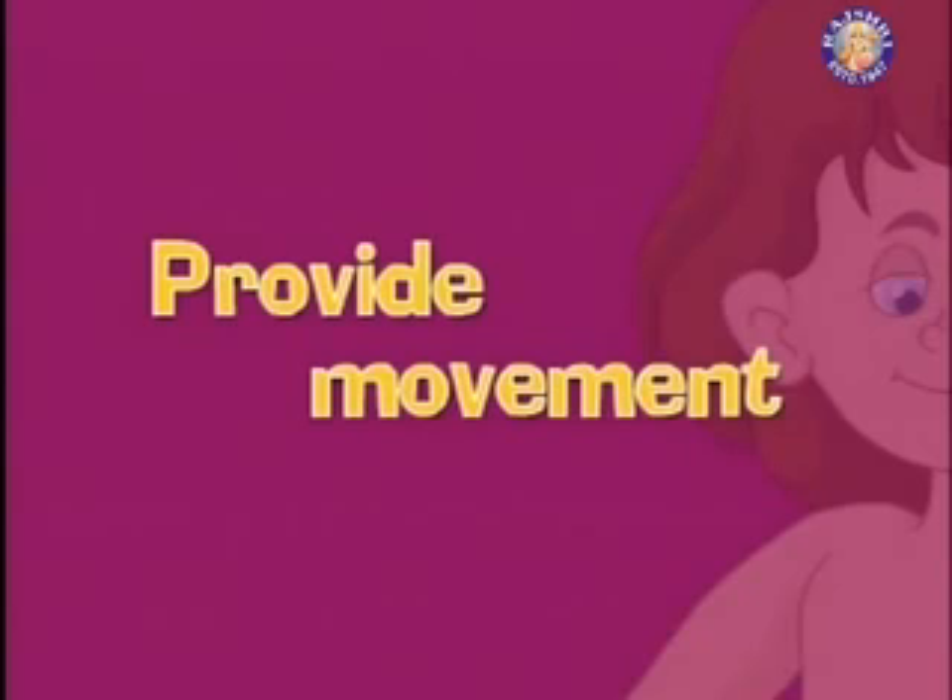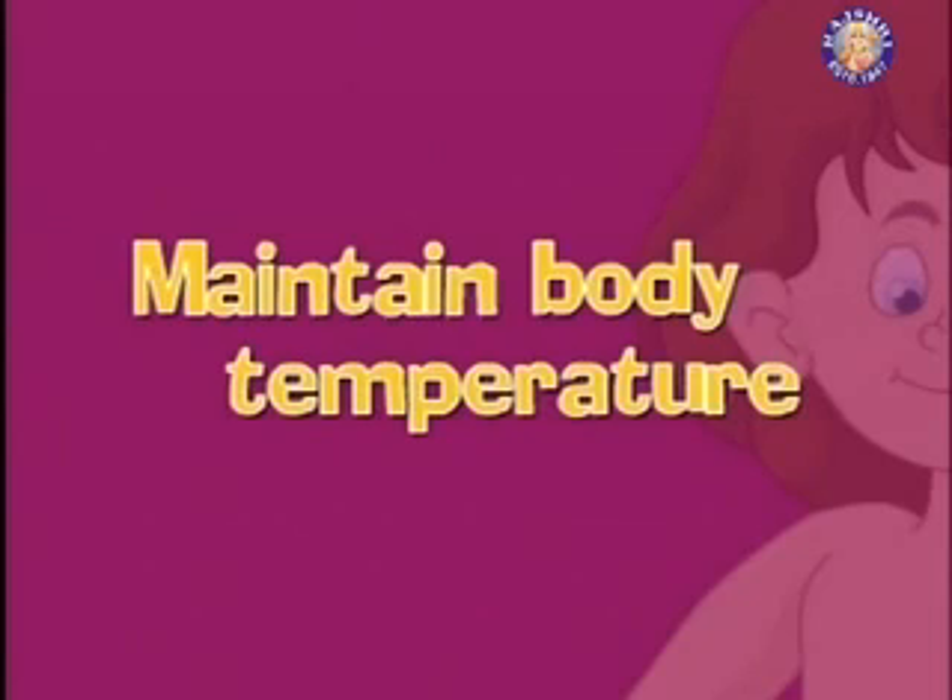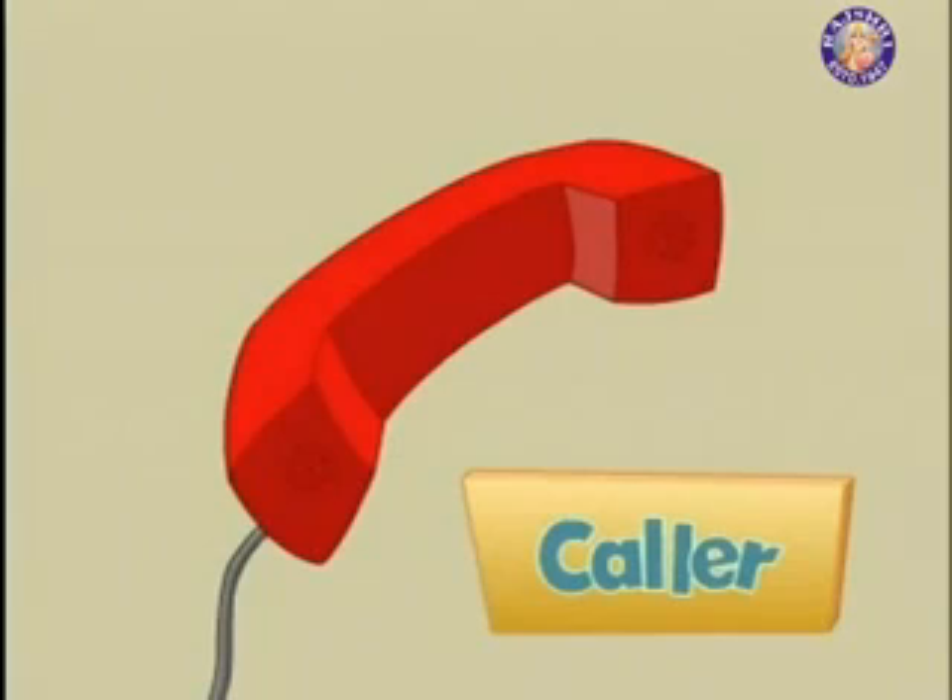Muscles provide movement so we can move wherever we want. This day-to-day activity is accomplished by our muscles through the extraordinary ability of converting chemical energy — energy stored in nutrients — into mechanical energy, the energy of movement. They also help move food from one organ to another and maintain body temperature by generating heat that the body requires.